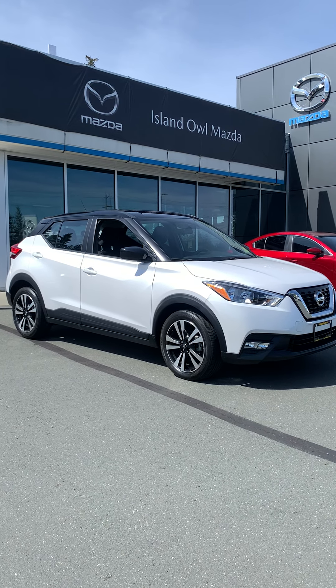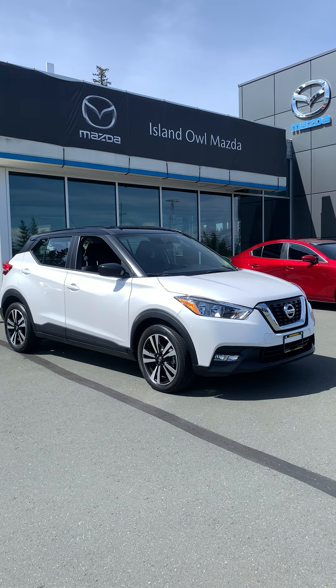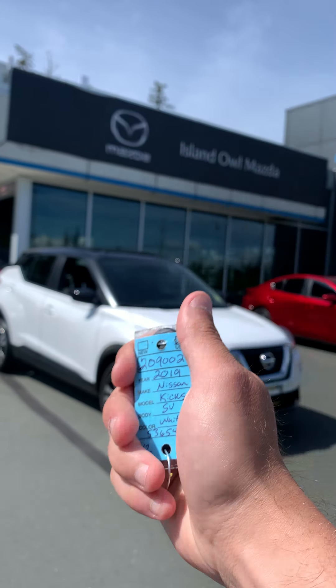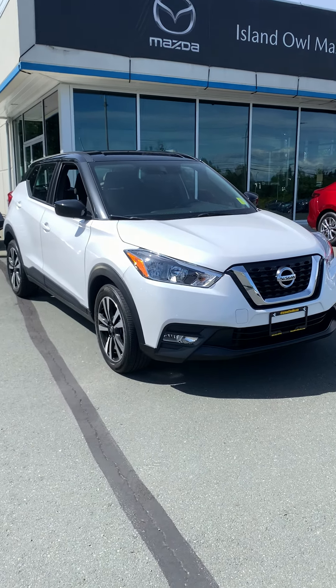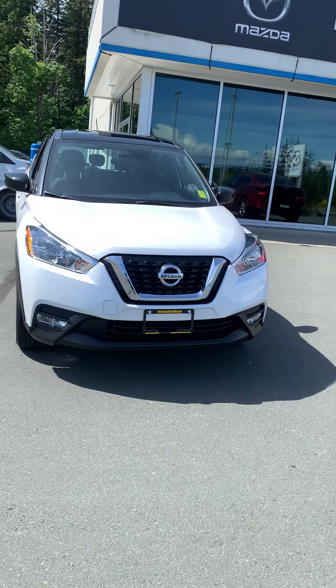Alrighty there ladies and gentlemen, guys and gals, OWL fan members. Brandon Doak from Island Owl Mazda here today showing you off a 2019 Nissan Kicks SV. This subcompact SUV is ready to pack a punch and deliver a kick for your summer adventures. Let's take a look at the front of this thing.